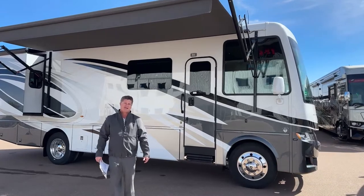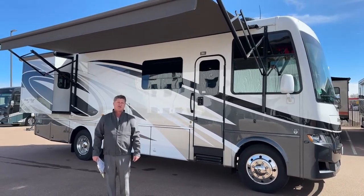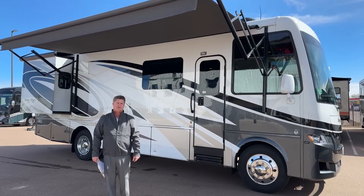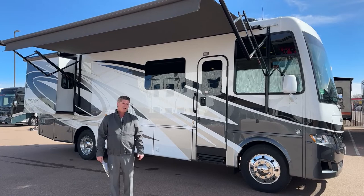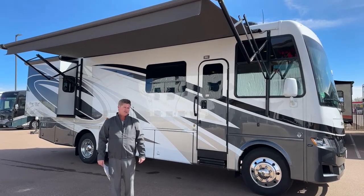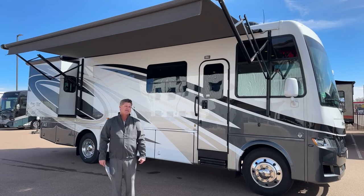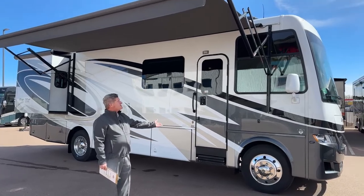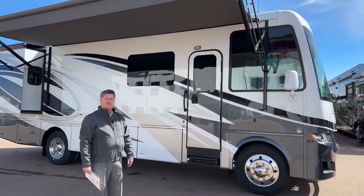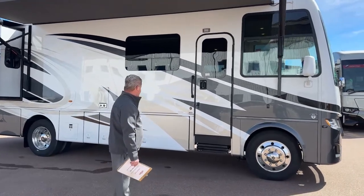Hello, good morning. This is Nathan Clark coming to you from TransWest Truck Trailer RV in Fountain, Colorado. Today I'm going to talk about the 2023 Newmar Baystar 3014. Stock number on this unit is 5N220635 if you'd like to look it up. I'd like to start by showing you all the features and benefits about this unit. We're going to start from the outside.